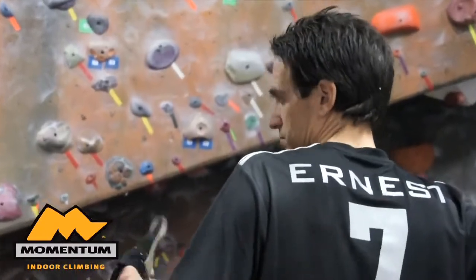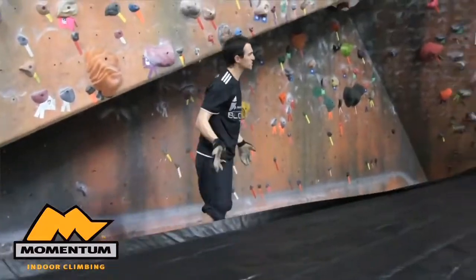My name is Timmy Fairfield. I'm president of Futurist Climbing Consultants, and I started this company about two and a half years ago with my business partner, Ernest Coletta. Our company, in two years, has supplied about 20 facilities with bouldering safety flooring systems.